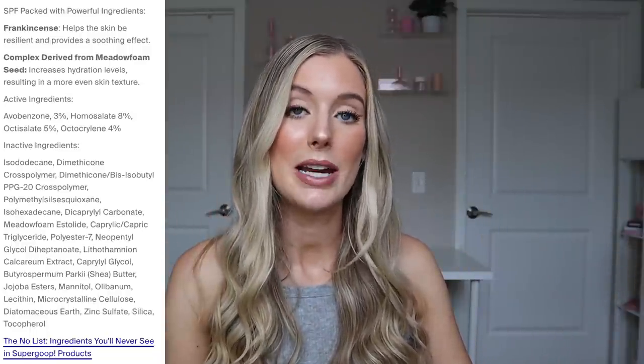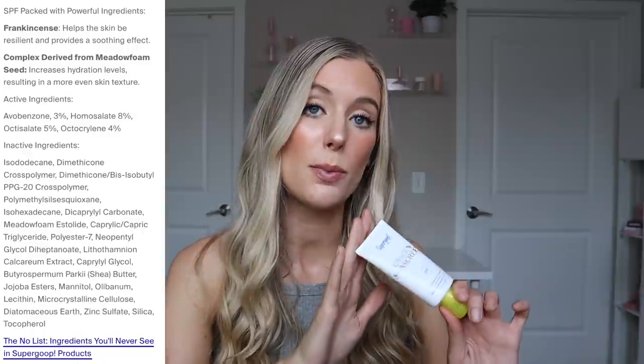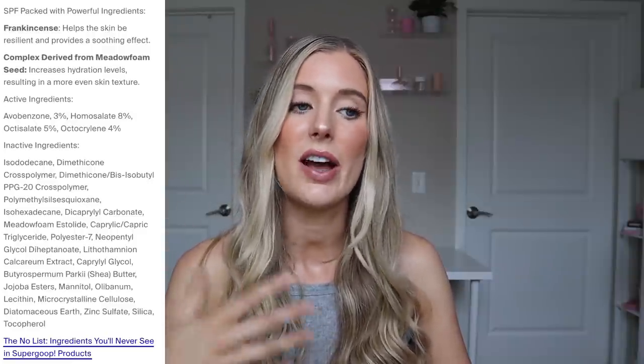The official name for frankincense is apparently olibanum — I had never seen that before in my entire life, but you'll see it on the ingredients list towards the bottom. When you click on ingredients for this product on their website, it says the first thing they call out is frankincense. They say it will help the skin be resilient and provide a soothing effect, but it definitely could be something that irritates sensitive skin because at the end of the day it comes from an essential oil. Thankfully it's towards the bottom of the label, and there are no other essential oils or fragrances. So I was okay putting this on — if there's one single extract I'm not going to call home about it, but I like to call those things out as a fellow sensitive skin gal.